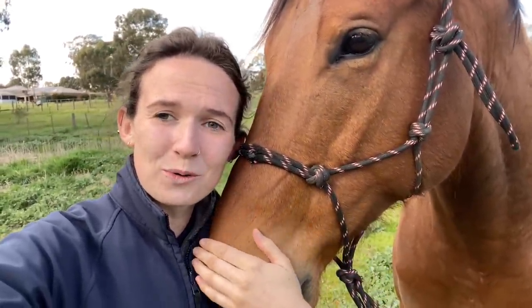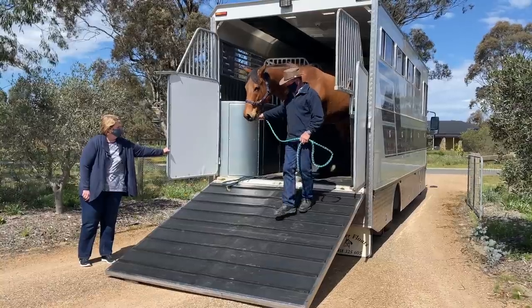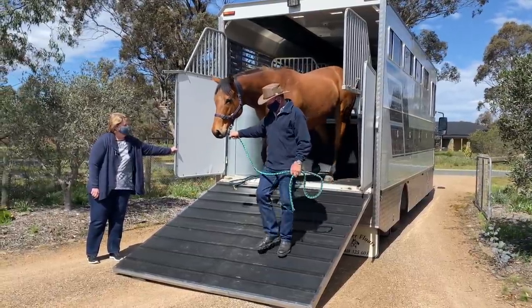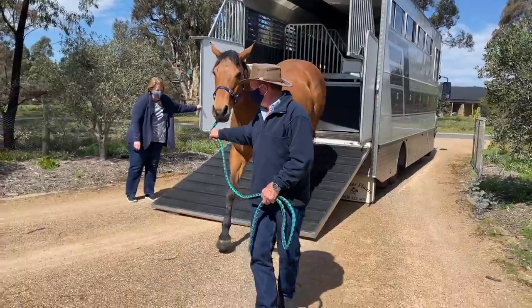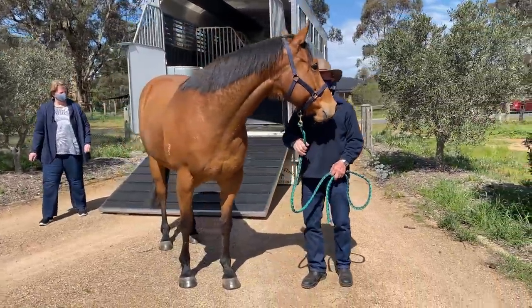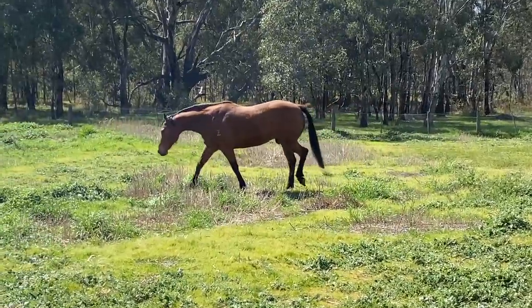He is just so sweet. He just loves the cuddles. He wants treats. He literally arrived off the lorry, walked straight down to the field, didn't even have a trot, walked up, and made friends with the horses in the field beside him. Absolute sweetheart. Love him.